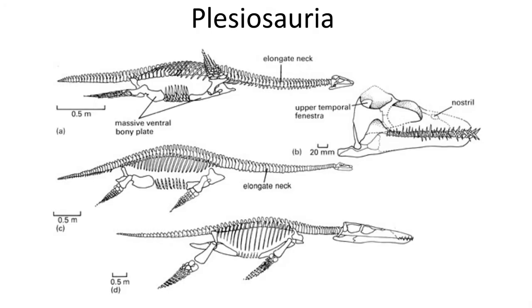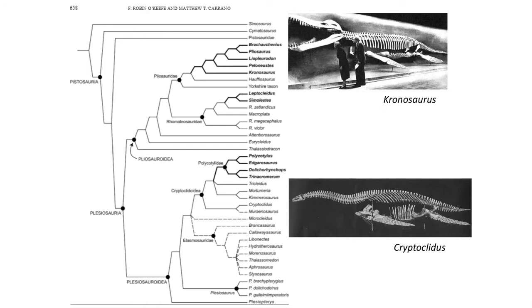The belly of Plesiosaurs were heavily ossified with thick bones in the pelvis and shoulder girdle. Recent evidence suggests that they gave live birth in the water.